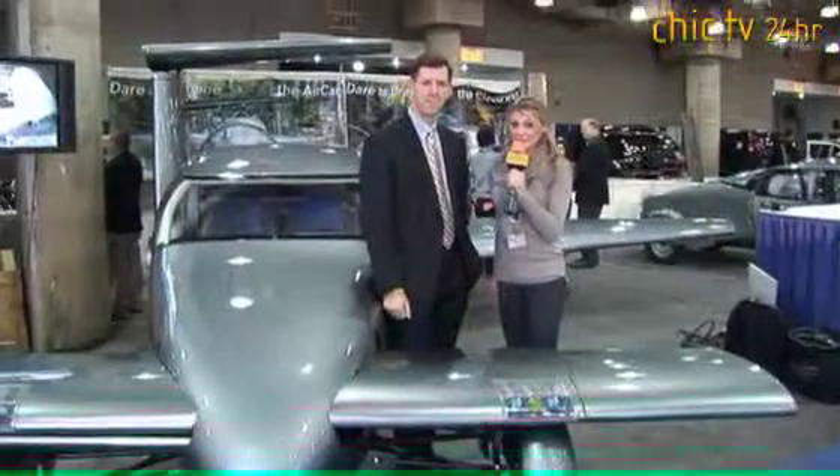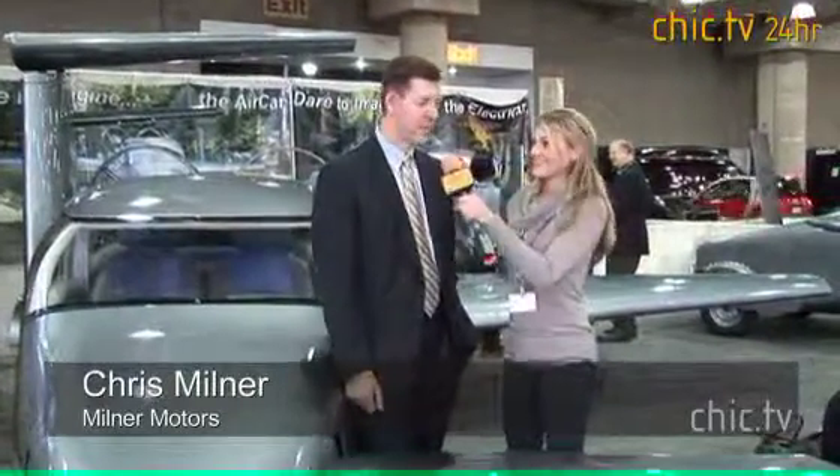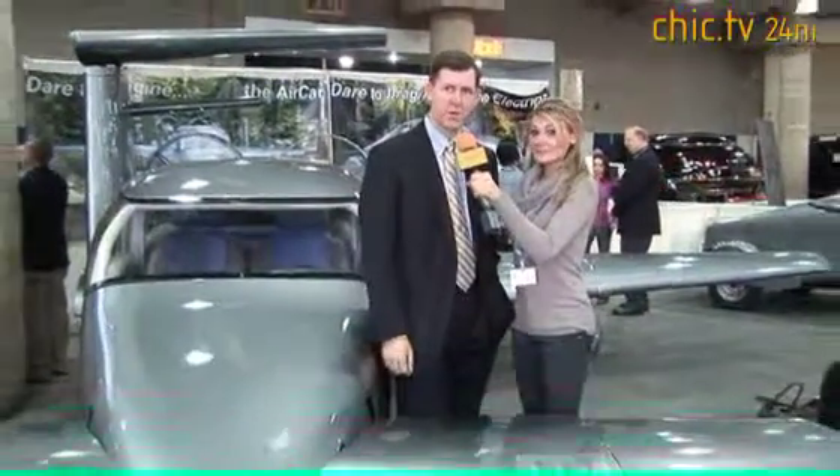I'm here with Chris Milner from Milner Motors and we're here with a prototype of a flying car. That's right. This is the Milner Air Car — it's our first prototype of what will eventually be a flying car.